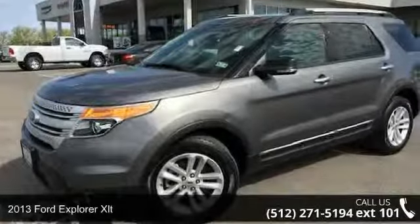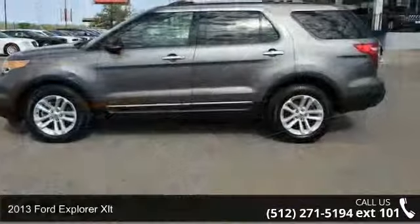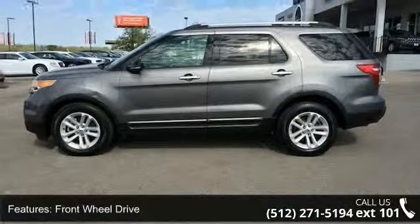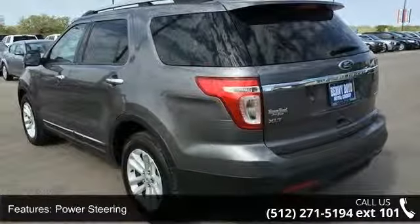Step into the 2013 Ford Explorer XLT. If you are looking for an automobile with great features, look no further. This vehicle comes with a reliable six-cylinder engine, connected to a smooth shifting automatic transmission.